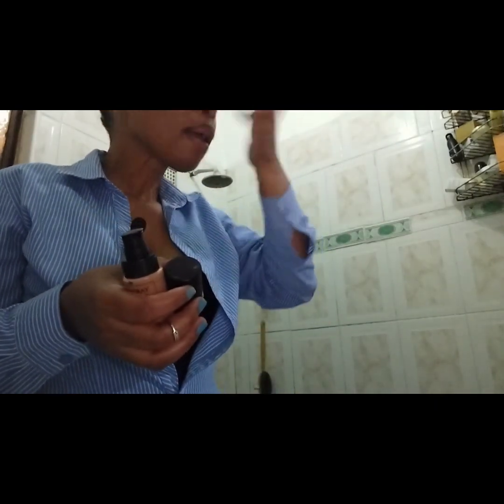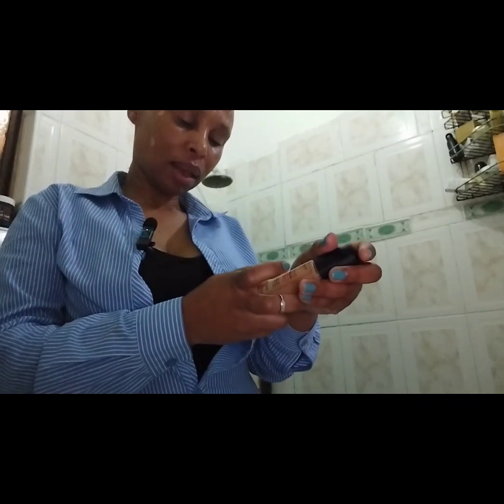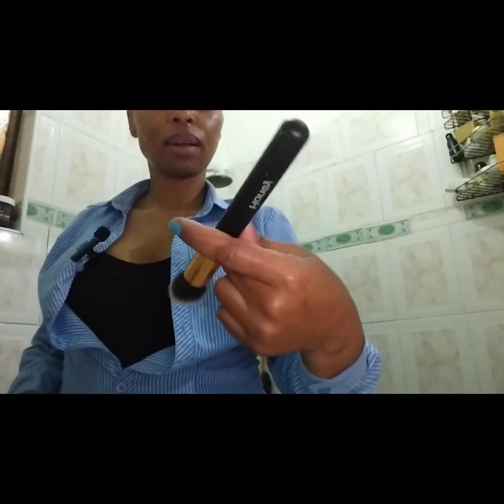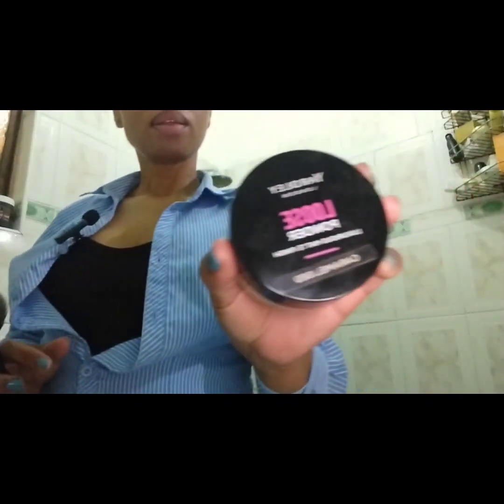I forgot to switch on the camera, but I was fetching my Yardley foundation — the Stay Fast one. I'm getting late for work now. I like to use shorter brushes for my foundation application, and then I go in with my loose powder.